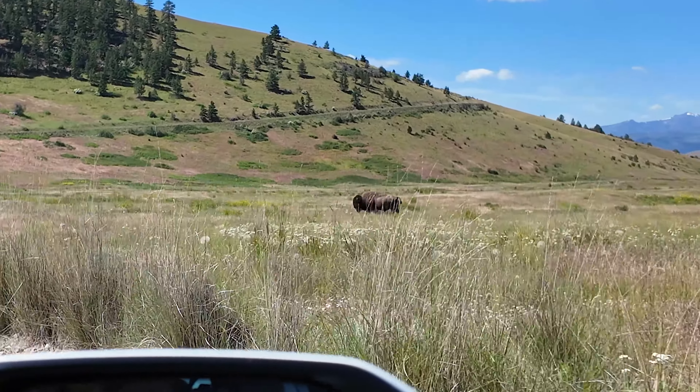Our next adventure for today is a rafting and fishing trip. We're going to be floating down the river in a boat — the four of us plus a guide — and then we're going to do some fishing along the way, some rafting, and swimming.